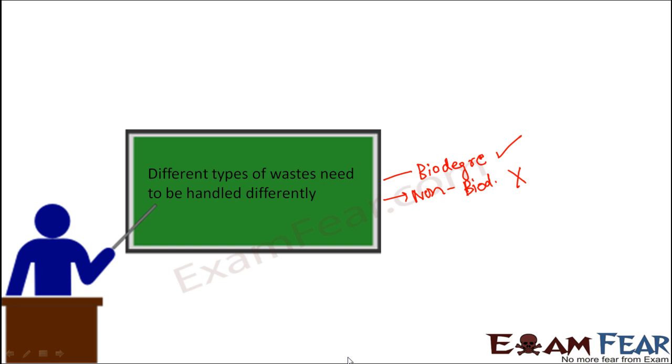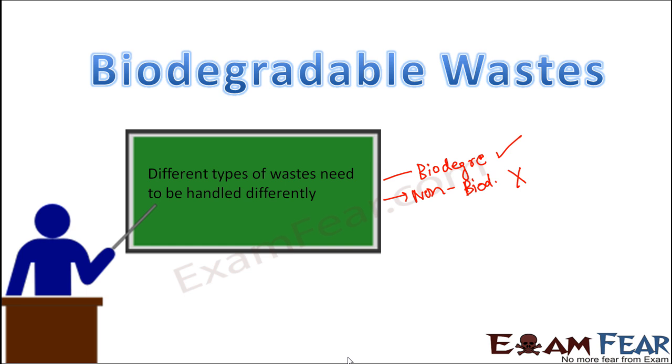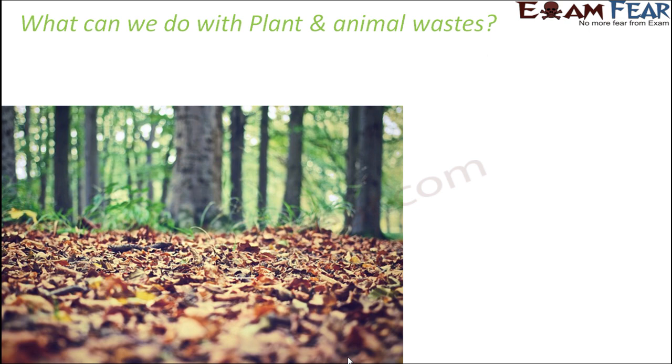The way biodegradable and non-biodegradable wastes are handled is totally different. For biodegradable wastes — those which can be converted into harmless things — the most common examples are plant wastes and animal wastes. Plant wastes include vegetable skins, vegetable peels, and rotten fruits and vegetables. Animal wastes include animal excreta. Paper wastes are also examples of biodegradable waste.